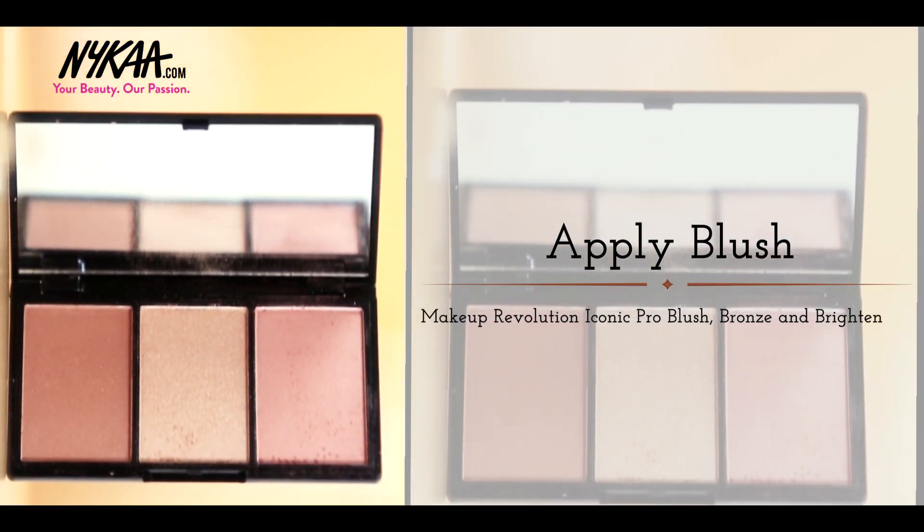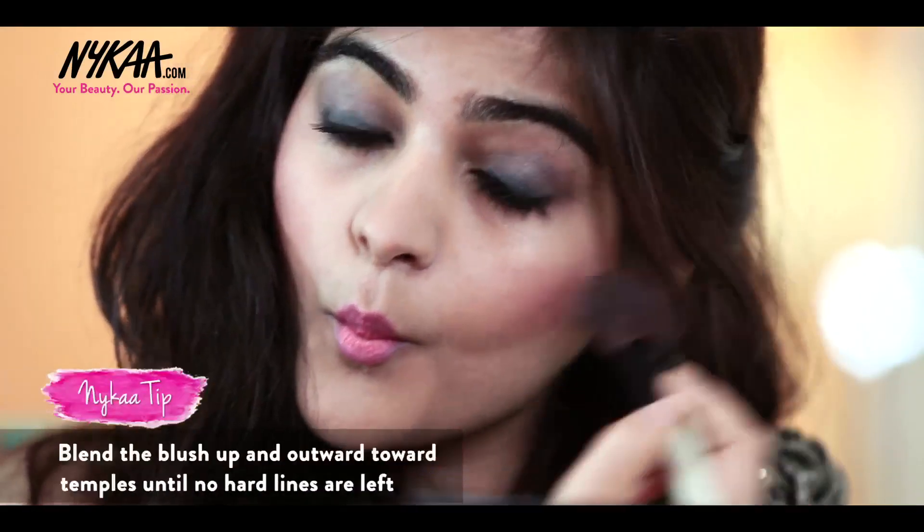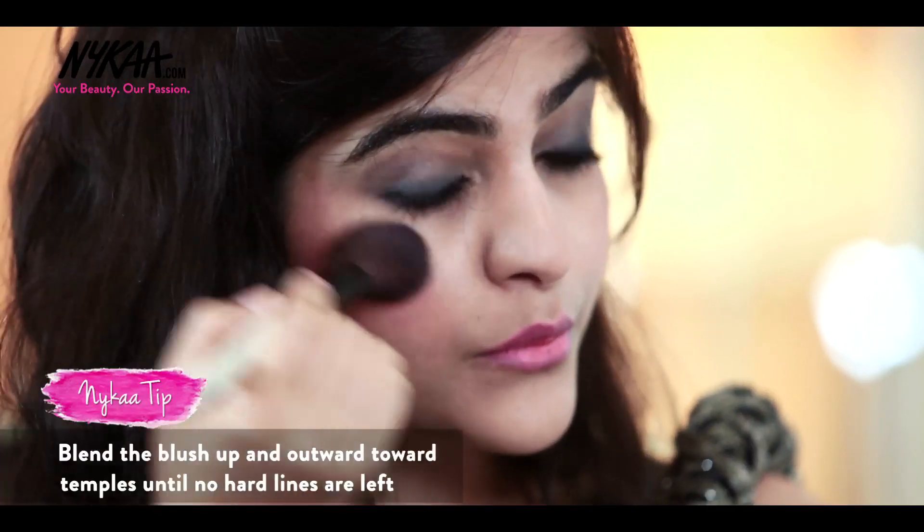I'm using the Blush, Bronze & Brighten Palette from Makeup Revolution. I love this palette as it has a bronzer, highlighter, and a blush. They are the perfect shades for the wedding season.